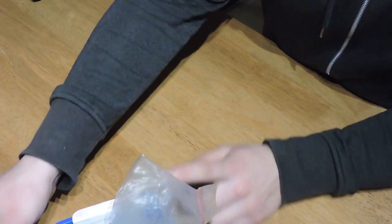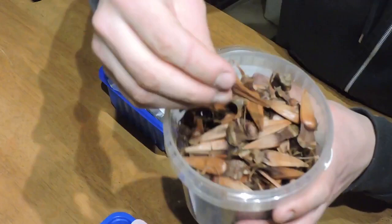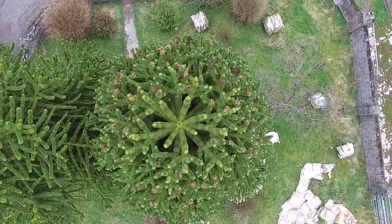How about tree seeds? Monkey puzzle seeds — I don't know if they're viable. They're really dear on eBay, about 50 cents each. We'd love to grow some monkey puzzles. We'll put them into a tray with some soil and stratify them over winter.